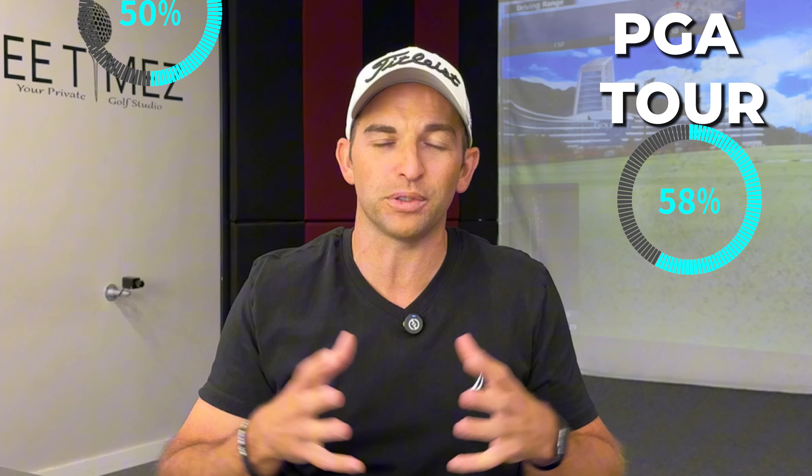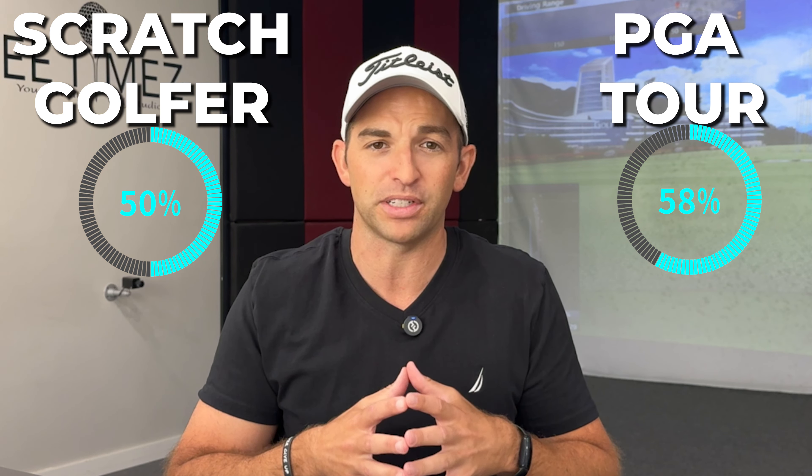Bogeys are not going to kill your round or your confidence — doubles and triples obviously will. The PGA Tour average is only 58% fairways, while scratch golfers only average about 50% of fairways. So if you do miss and end up in the rough, don't beat yourself up. Forgive yourself, make a strategy for how you can make bogey or better, and go.